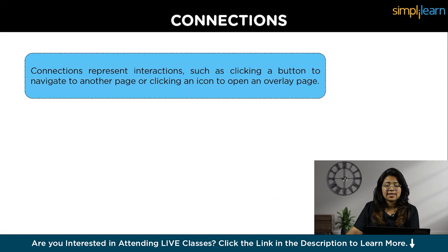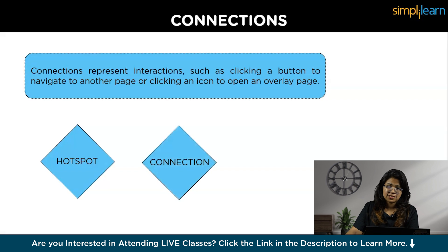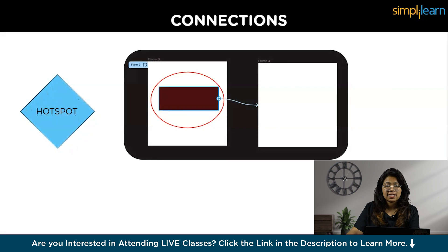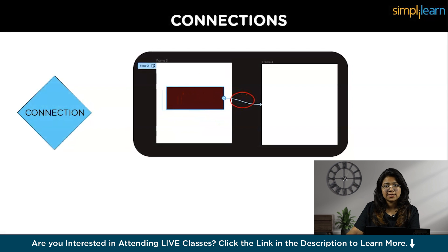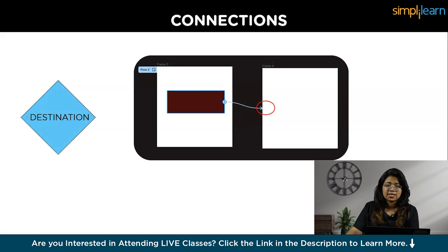Connections are interactions like clicking a button to go to another page, or clicking an icon to open an overlay. A connection has three parts: hotspot, connection, and destination. The hotspot is where the interaction starts — for example, a button. The connection is the arrow linking hotspot to destination. The destination is where the hotspot leads, like another page or a pop-up.